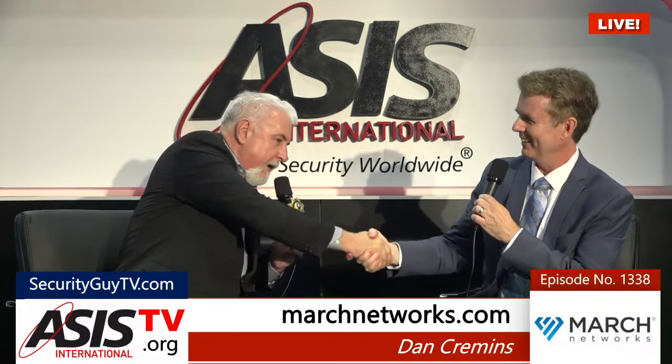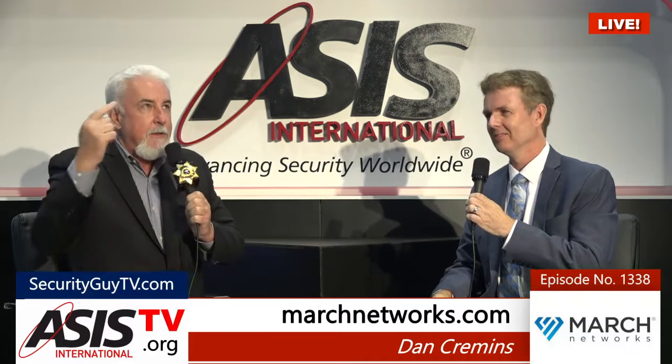A lot of times we focus on banks and retail, but this just shows we can use our system pretty much for any type of application out there. That's fantastic. Well, Dan Kremins, it's always nice to talk to you. MarchNetworks.com. Here's the trick question — what's your booth number? 1319. You nailed it. Fantastic. Back in a minute here at securityguytv.com, ESISTV.org at GSX 2019 in Chicago.